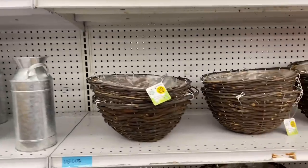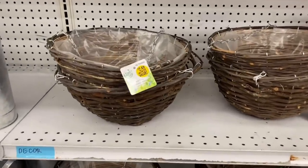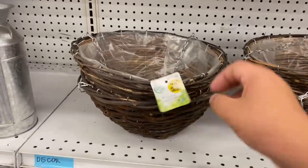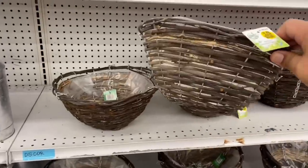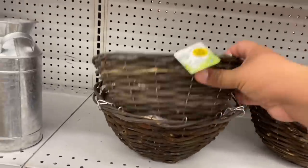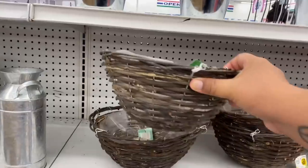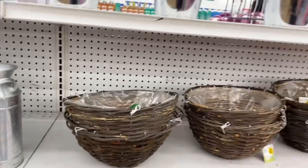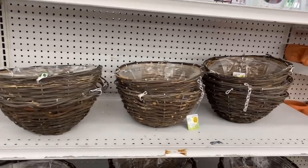A few other items that have rolled into the gardening section are the Radisson hanging baskets for $2.49. Absolutely beautiful — you do get one for $2.49, so you can obviously buy more. I really like the quality and how it's made. I am sure you can't get this for $2.49 at Lowe's or wherever you buy your gardening essentials.